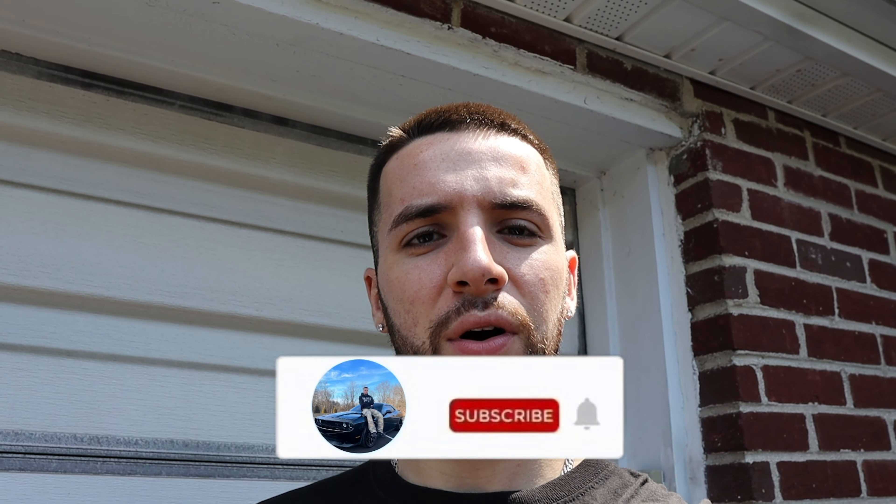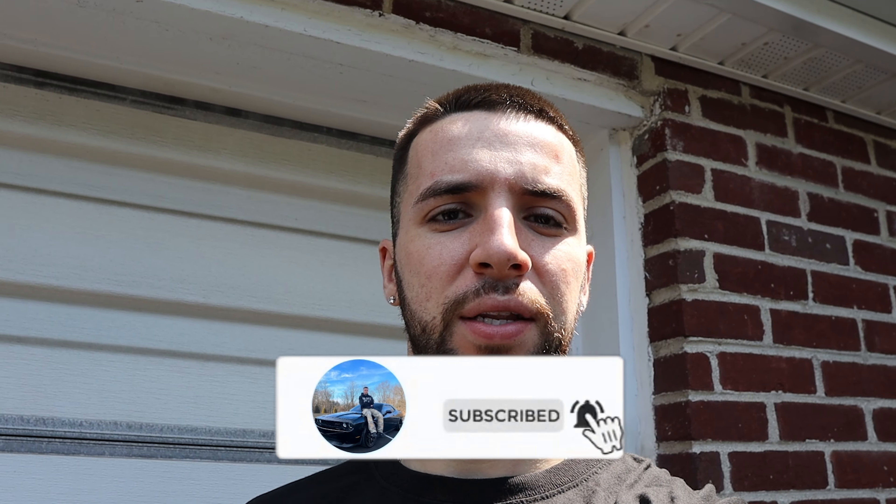Yo, what's good guys? SRT Dave back with another video. As you guys probably saw on my Instagram posts and TikTok, my truck was down after I got it for a week. I had to bring it back to the dealer. There was a problem with the axle — the wheel wasn't rolling straight when I was driving and there was a chirping noise coming from the rear suspension.